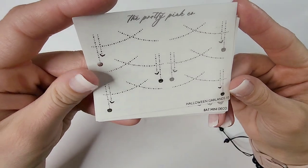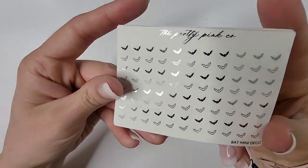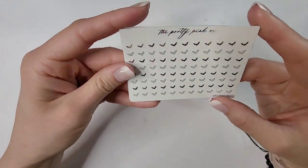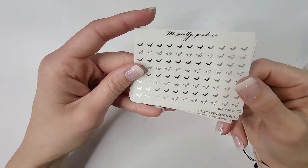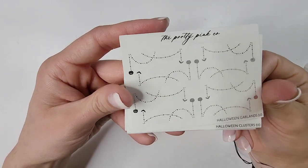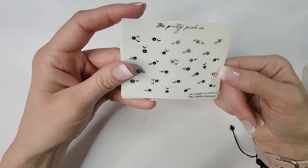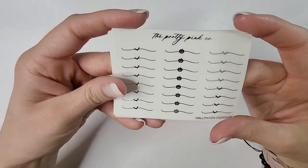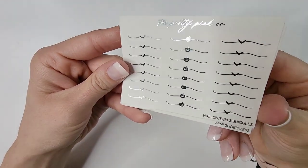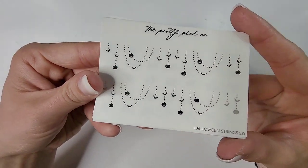We have the Halloween garlands — I love that they go in separate directions. The bat mini deco with bats and spiders is so cute; some are filled in and some are outlines. Then we have Halloween Garlands 2.0, also going in different directions with bats and pumpkins. Halloween Clusters 2.0 is a little different from 1.0 — I love the squiggles and seasonal stuff Sadie does. And we have Halloween Strings 2.0 with layered garlands and different deco pieces.